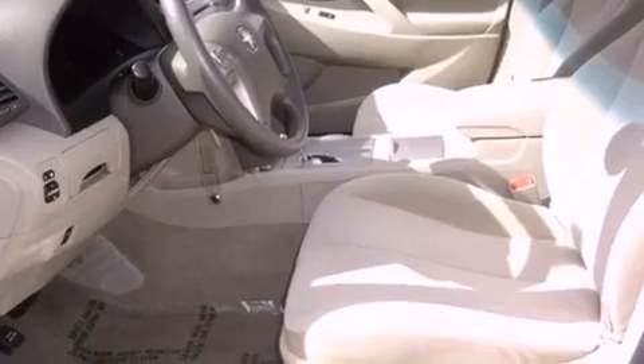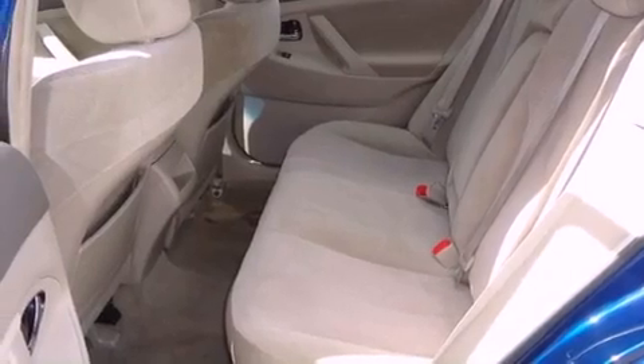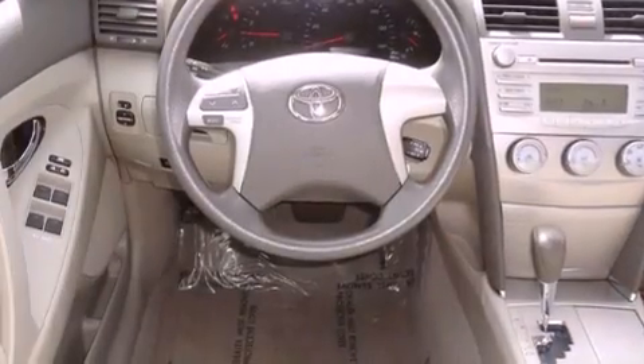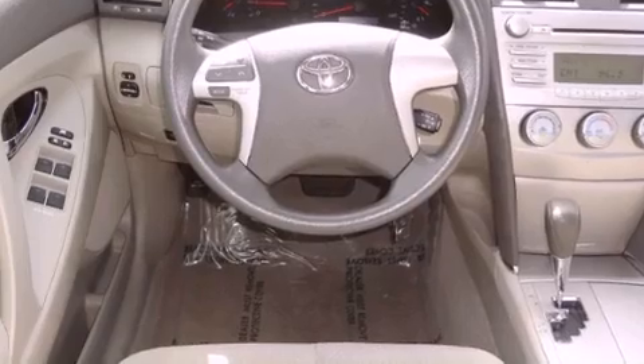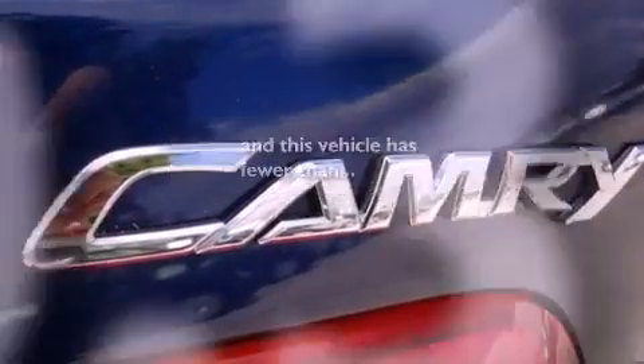Features include a low-tire pressure indicator, traction control and stability control systems, cruise control, a CD player, an engine immobilizer theft deterrent system, a passenger side vanity mirror, halogen headlights, an anti-lock braking system, a power driver's seat, and this vehicle has fewer than 41,000 miles on the odometer.